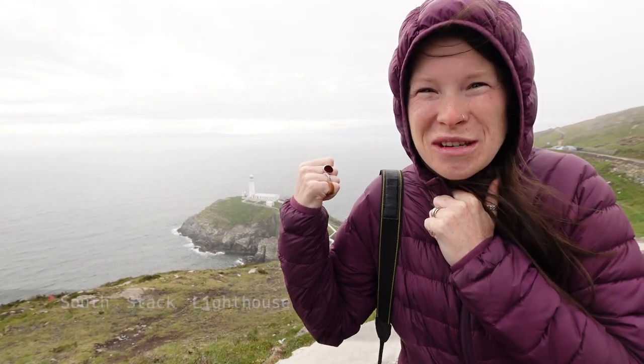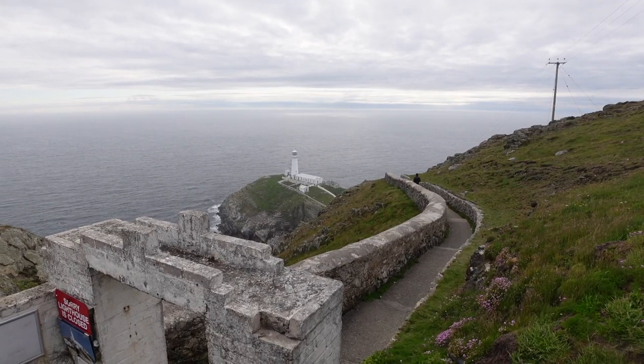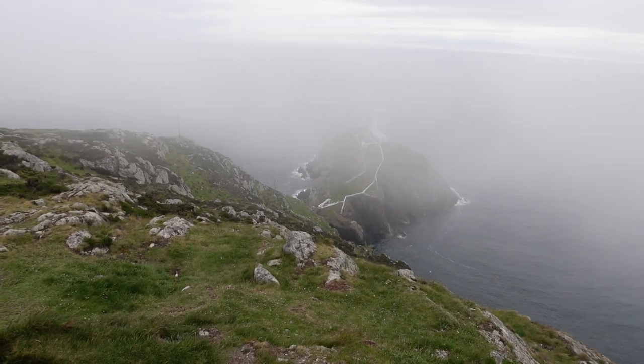It's a bit nippy up here - might have to speak a bit louder, it's quite windy. Behind us, that is called South Stack Lighthouse, and then beyond that is Ireland - as in Ireland, the country. Don't get me wrong, I do think that on a clear day this would be absolutely spectacular, but the fog and the mist is just making it so dramatic. It is really stunning.